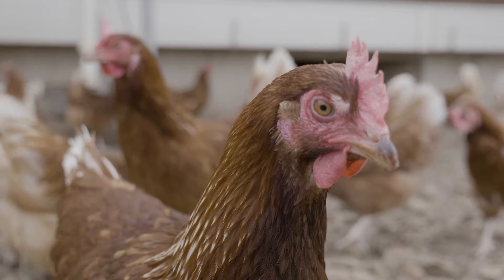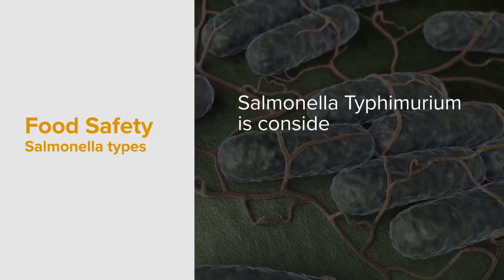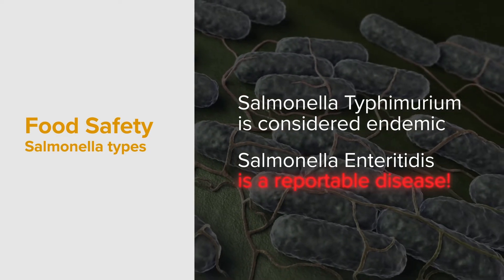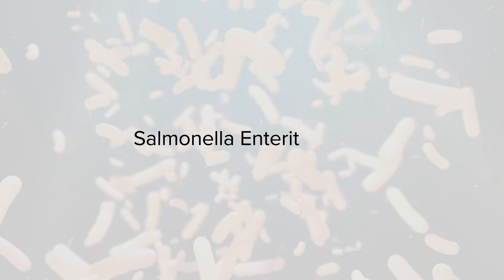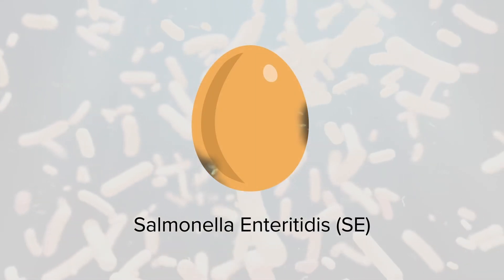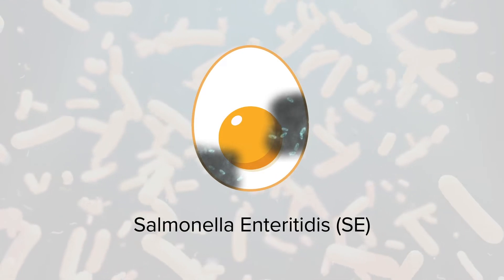There are many types of salmonella. Some are common and considered endemic, such as salmonella typhimurium. Salmonella enteritidis however is not endemic and is reportable in all states and territories. Salmonella enteritidis, or SE, is of particular concern because unlike other salmonellas, SE bacteria can find its way to the inside of the egg.